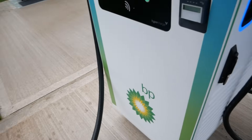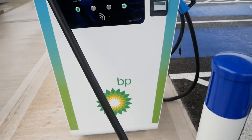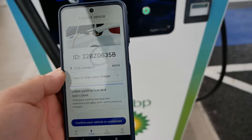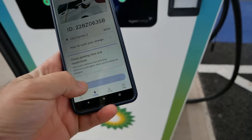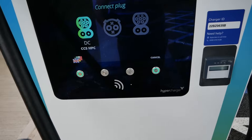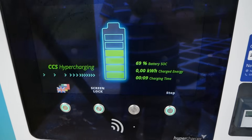Take the CCS connector there and then choose how you want to pay. In this case I've used the BP Pulse app, which I've never used before. I click confirm and that should now be charging — there we go. Didn't need to touch any buttons, so that's now charging my vehicle.